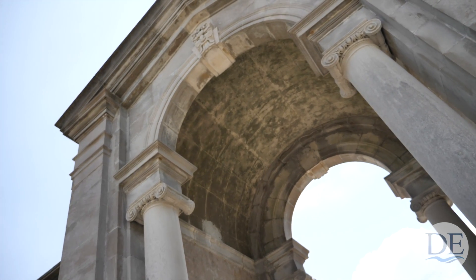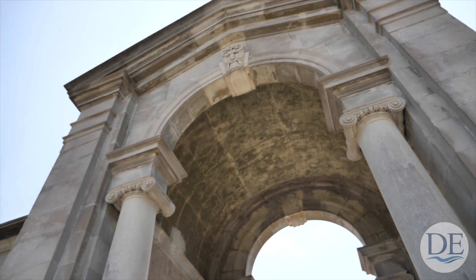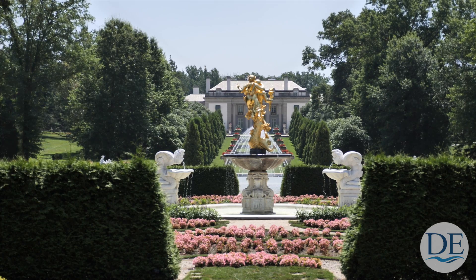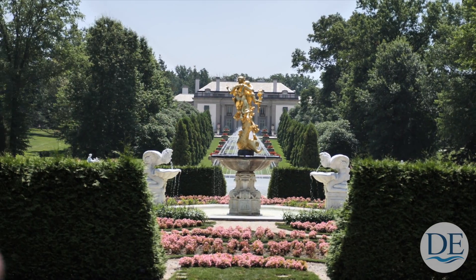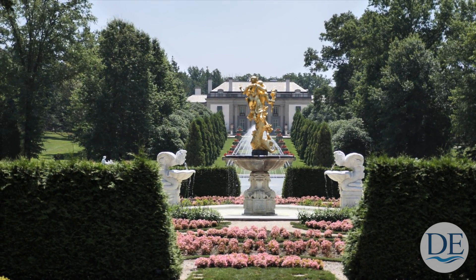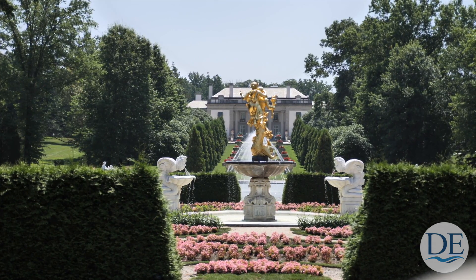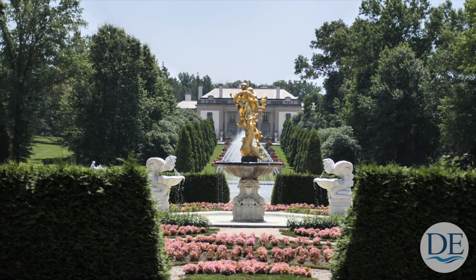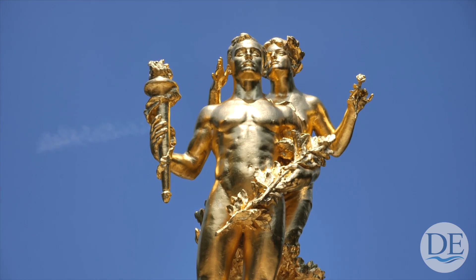It's a monument to, on one side, Pierre Samuel DuPont and the Nemours, and on the other side, Alfred Irénée DuPont, the founder of the DuPont Company. At the center of the fountain there is the Statue of Achievement with a man and a woman. That's 24 karat gold leaf over the iron base of the sculpture, done by a man named Crenier in 1927 as a gift from Alfred to his wife, Jessie.